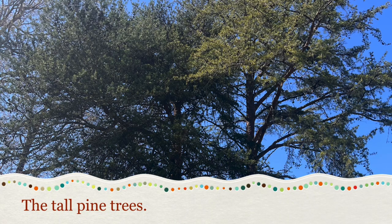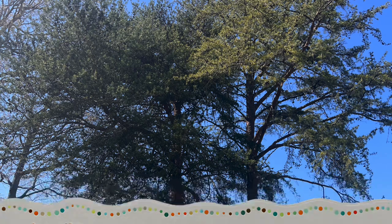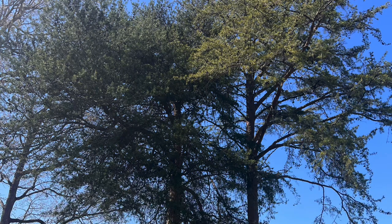Now we have tall pine trees. These are some of the biggest trees around campus and they tend to leave little gifts behind on the ground.